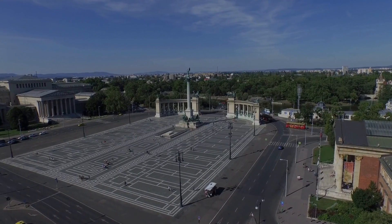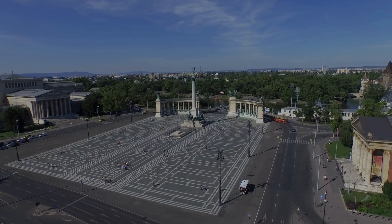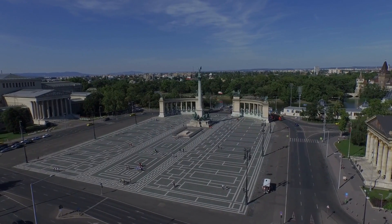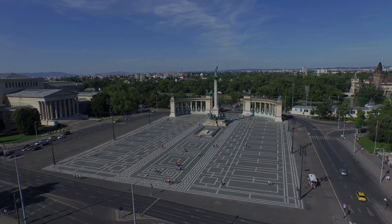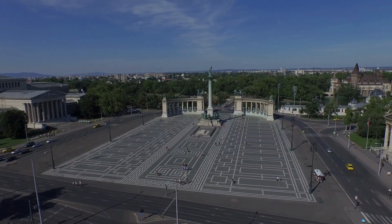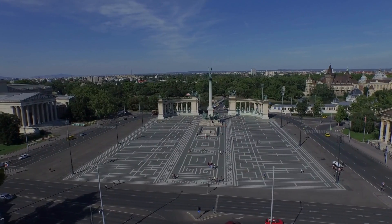Hold on to your guidebooks, because here comes the magic. If you're planning a trip to Budapest, Heroes Square should be at the top of your itinerary. And don't worry about getting lost — just follow the Grand Andrasi Avenue, and voila! You'll be face-to-face with history.